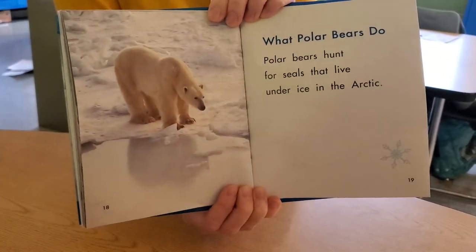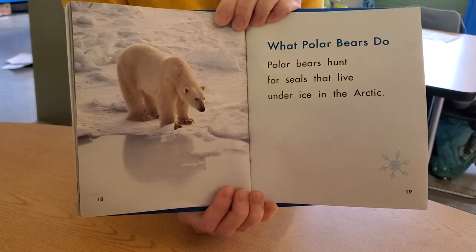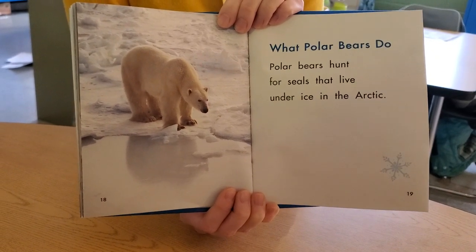What polar bears do. Polar bears hunt for seals that live under the ice in the Arctic. I wouldn't want to be a seal!